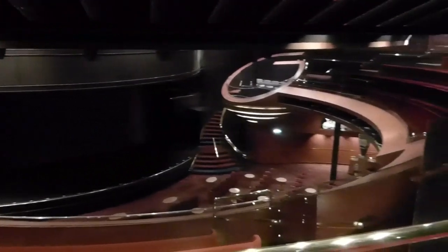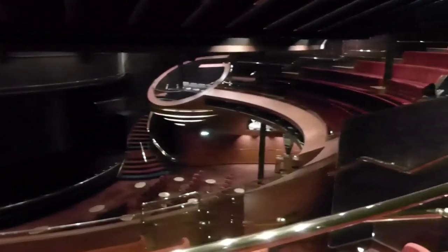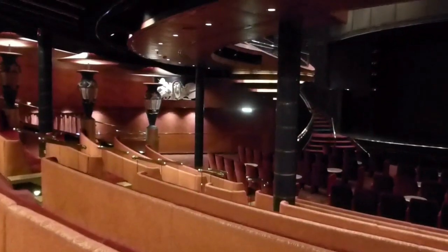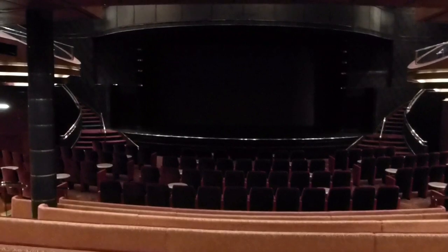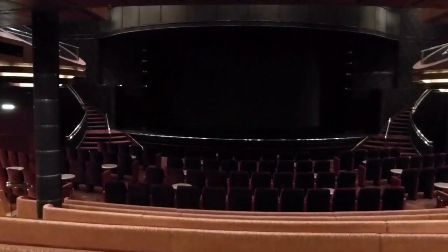For example, I came down to a backstage information session. I was a bit late and it was already over. So not too much entertainment on Oosterdam.